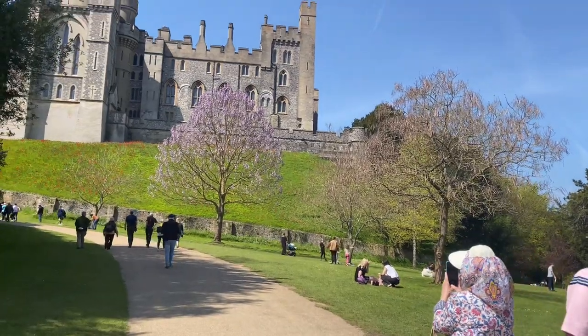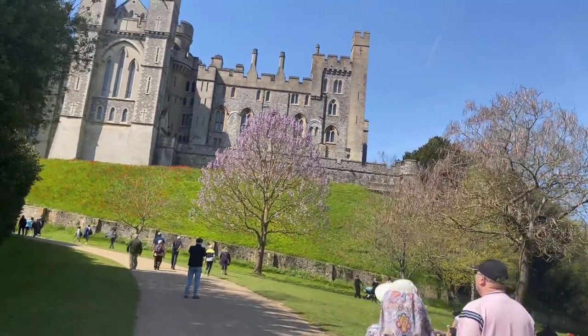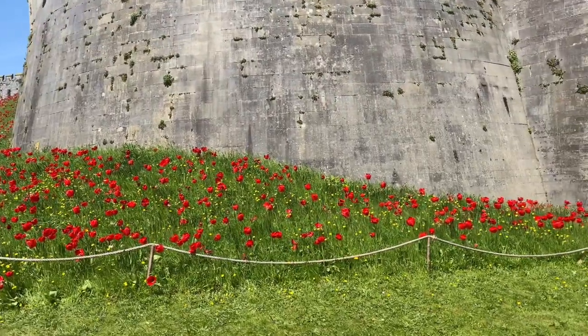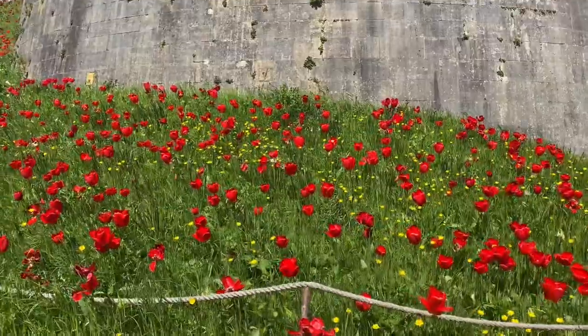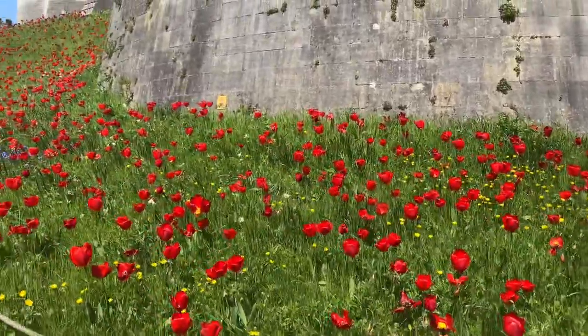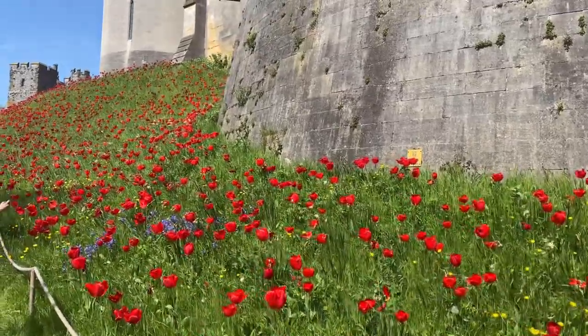This is a lovely entrance and there is beautiful flowering everywhere. As you enter the castle you can see tulips all around — they are all around. We are going inside the gardens where there is a massive tulip display.